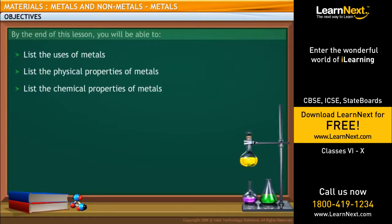In this lesson, you will learn about metals. By the end of this lesson, you will be able to list the uses of metals, list the physical properties of metals, and list the chemical properties of metals.